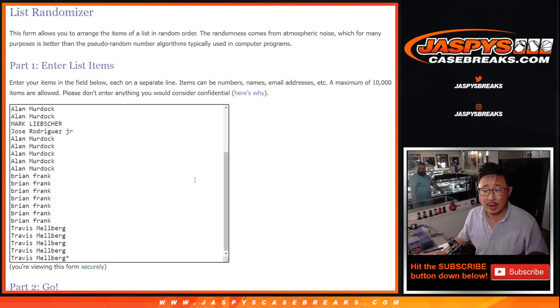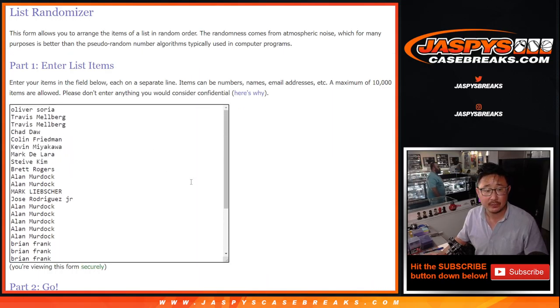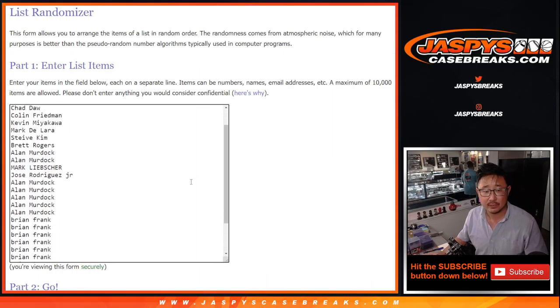Big thanks to this group right here for making this happen. There are the teams right there, so let's do the break itself first. Let's roll it. Randomize names and teams. Three and a three — six the hard way.